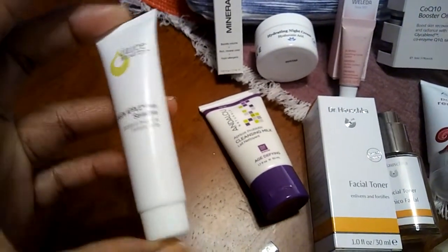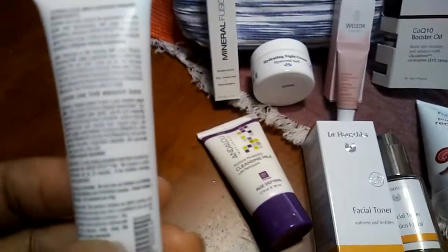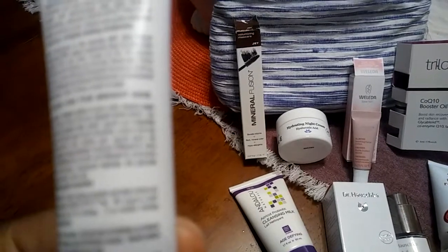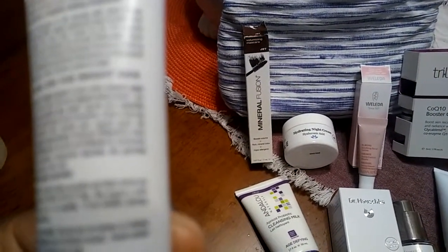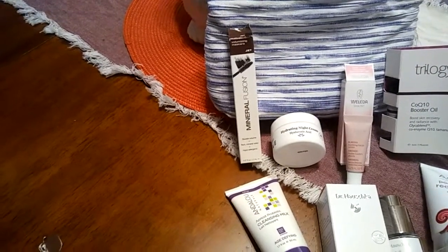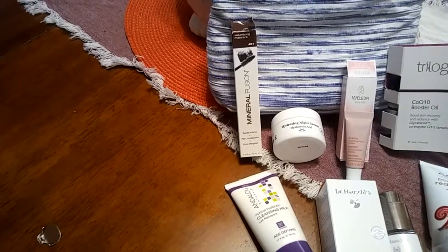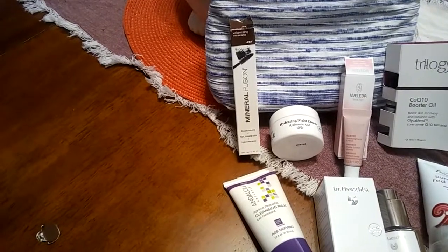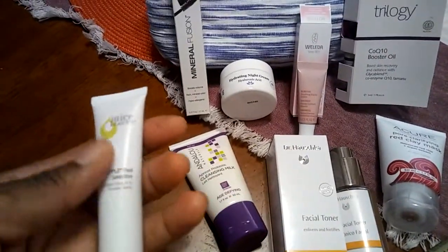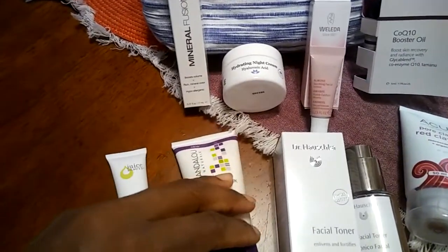Next is the Juice Beauty Green Apple Peel Sensitive. For those who like to do facial peels — I haven't really been into it, but I'm trying to get into it. It says after cleansing in the evening with the Juice Beauty Cleansing Milk, apply a generous layer to your entire face avoiding the eye area, leave on for 10 minutes. Flushing and tingling are normal. Rinse well, then follow with the Juice Beauty Antioxidant Serum or Soothing Serum, followed by a Nutrient or Antioxidant Moisturizer — and do this two times a week at night. I like how the back tells you the prior and post steps and where it falls in your skincare routine.